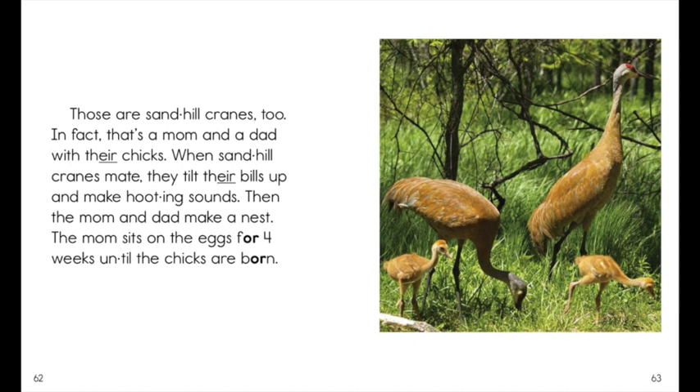When sandhill cranes mate, they tilt their bills up and make hooting sounds. Then the mom and dad make a nest. The mom sits on the eggs for four weeks until the chicks are born.